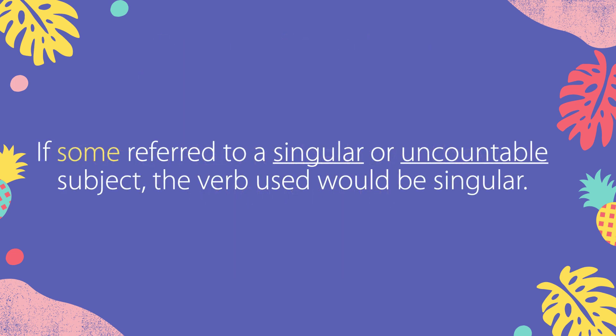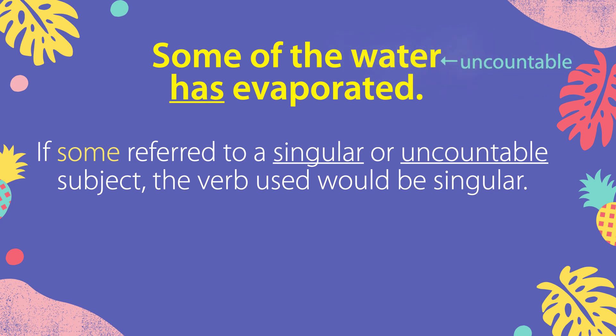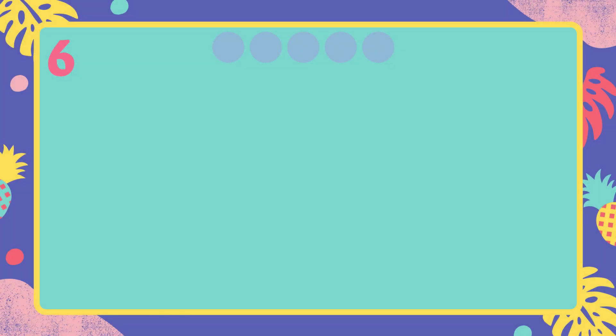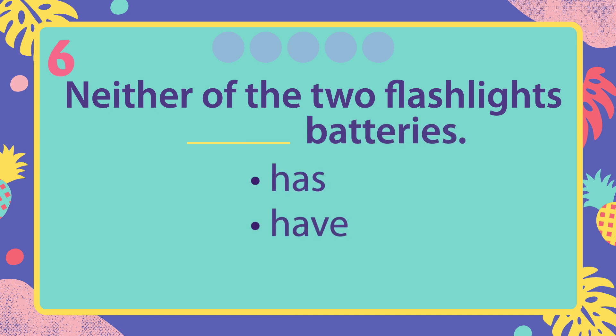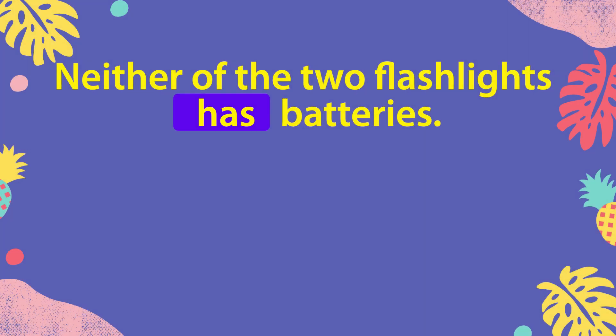If some referred to a singular or uncountable subject, the verb used would be singular. Some of the water has evaporated. Neither of the two flashlights has batteries.